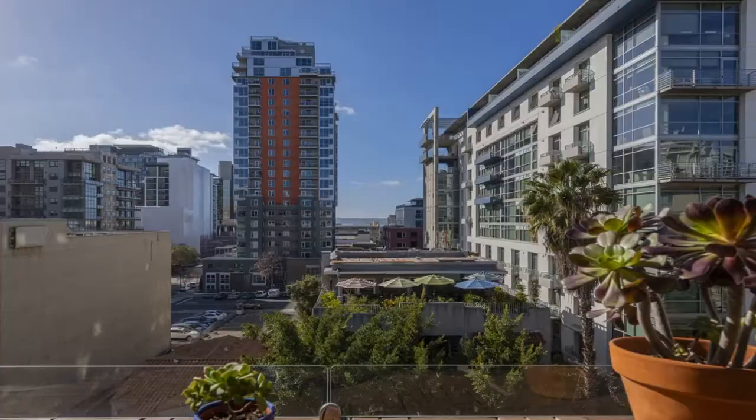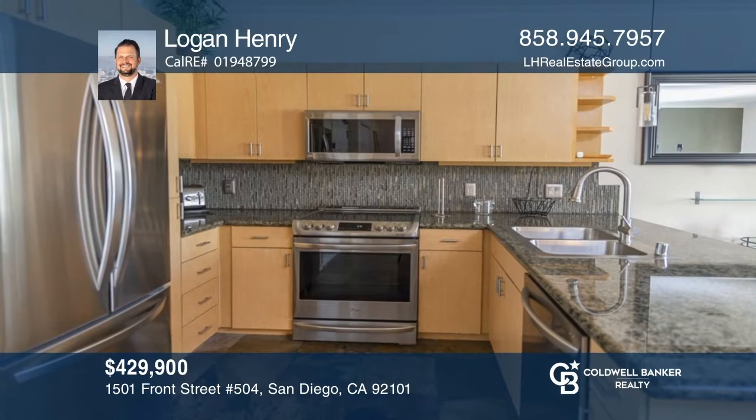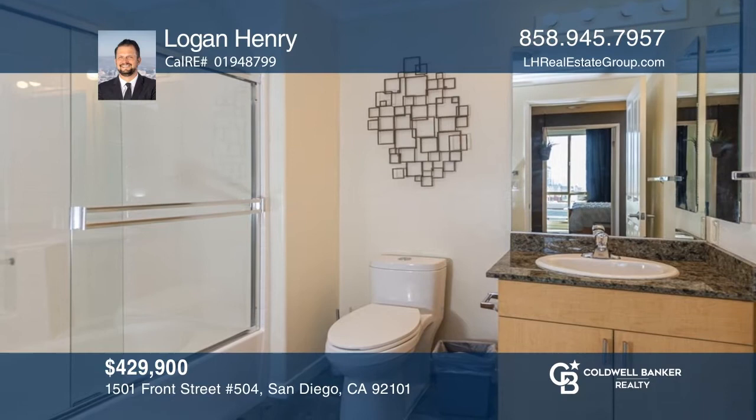Situated in the Desarbo Palermo building on the border of Cortez Hill and Little Italy, this one-bedroom, one-bath condo is one of the only units in the complex with peek-a-boo water views. The condo offers stainless steel appliances, an updated backsplash, upgraded laminate floors, crown molding, and baseboards. Find out how you can get the keys by contacting Logan Henry.